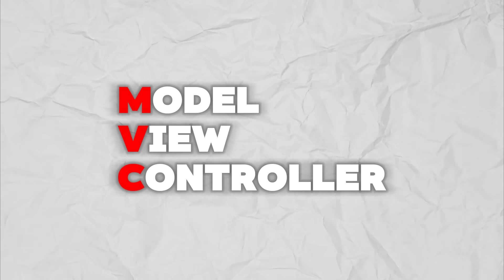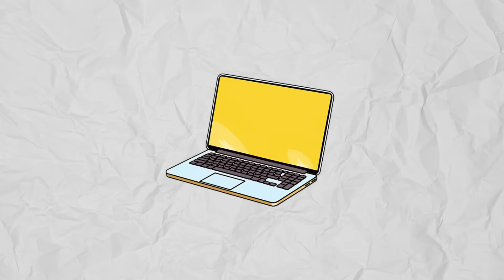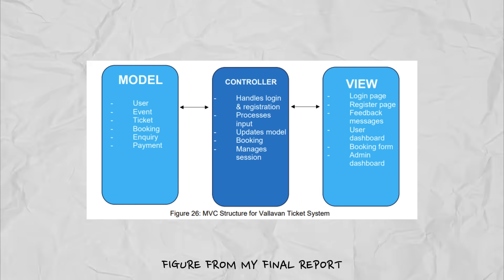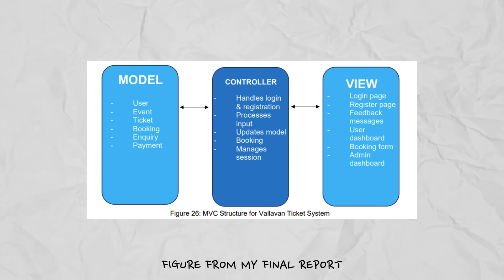Most importantly, I used the Model-View-Controller design pattern to structure my system. The model manages all core data such as users, events, tickets, bookings, inquiries, and payments.